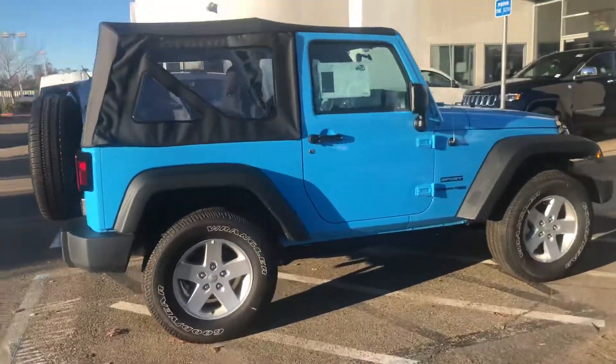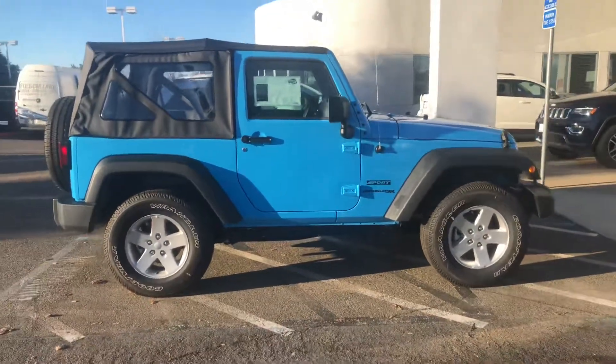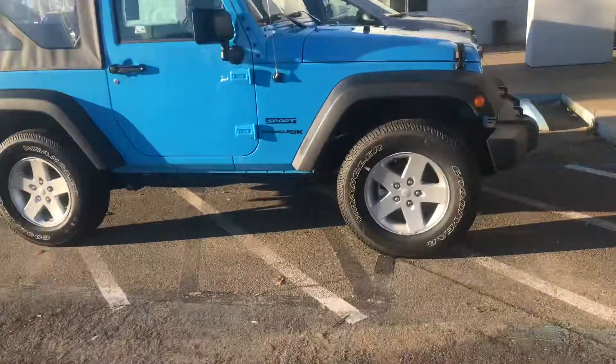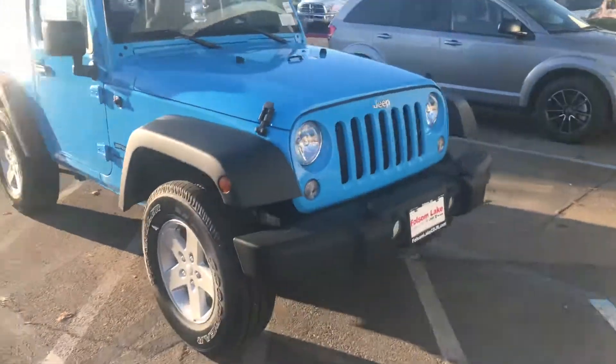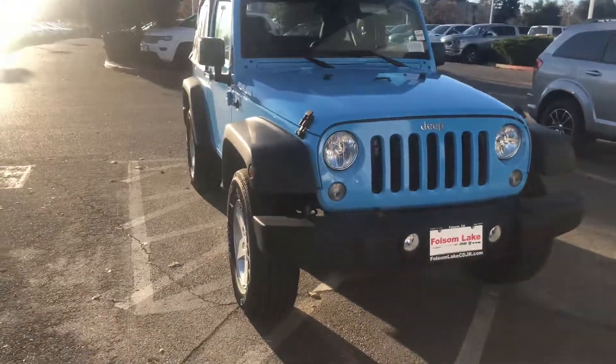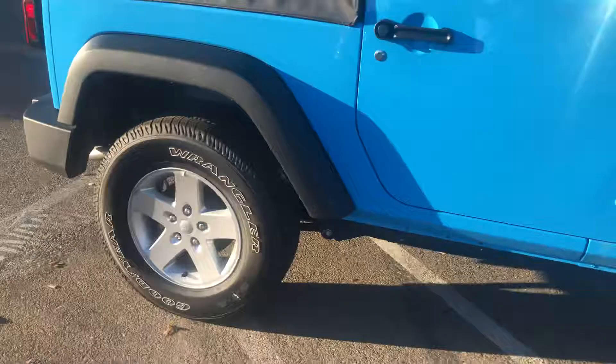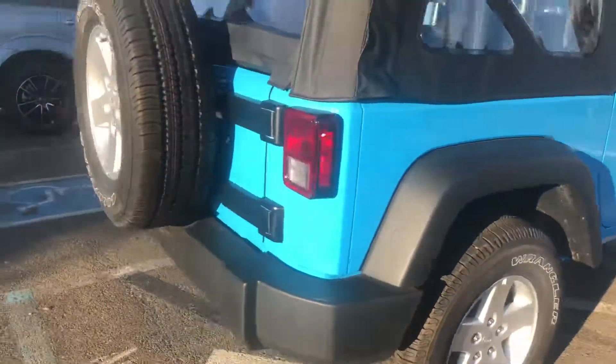Hello folks, here we have a beautiful 2018 Jeep Wrangler 4x4. This thing is beautiful. It's one of the last remaining units in the JK models. As you can see, it actually comes with the upgraded wheels, which is nice. Gives it a nice Wrangler look.